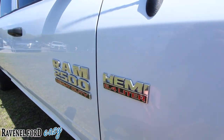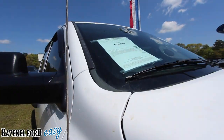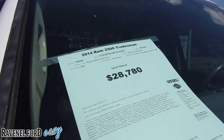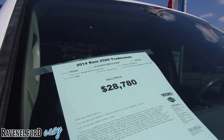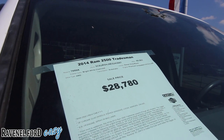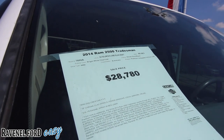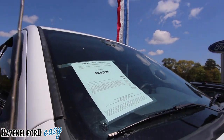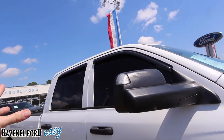Again, Hemi 6.4 liter Ram 2500 Heavy Duty. The price on this truck is $28,760 and the mileage is 68,983. Four-wheel drive of course. The trim is called the Tradesman. Pretty big mirrors that extend out, tinted windows, and window visors.